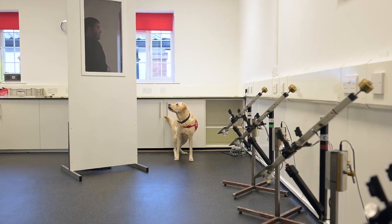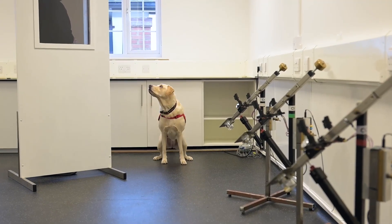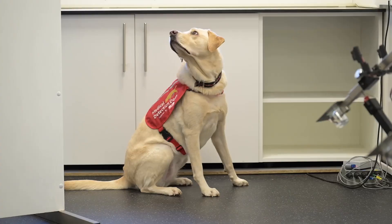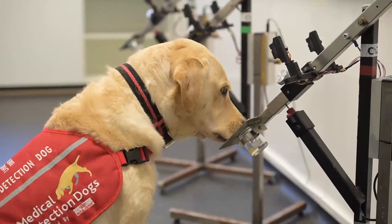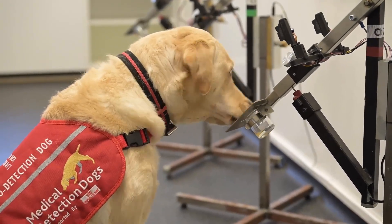When we're in the room there are a number of samples that are set out — in this case there will be four. Some of those contain normal urine, maybe from someone that's unhealthy but doesn't have bowel cancer, and one will contain bowel cancer.